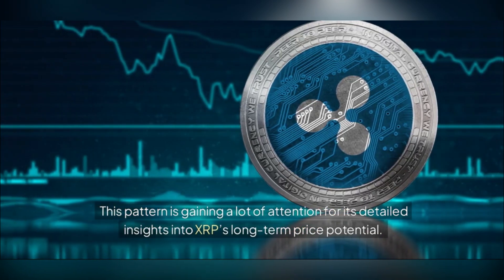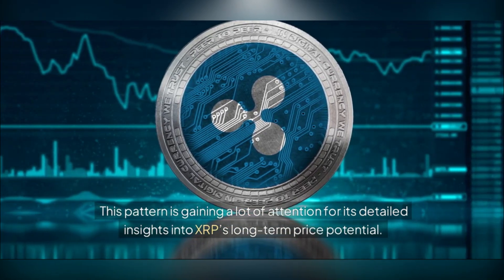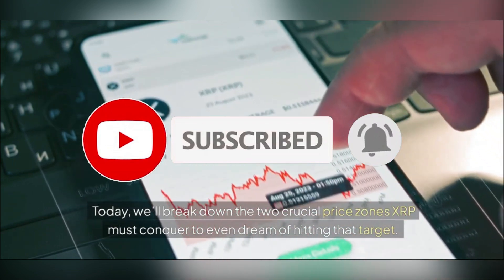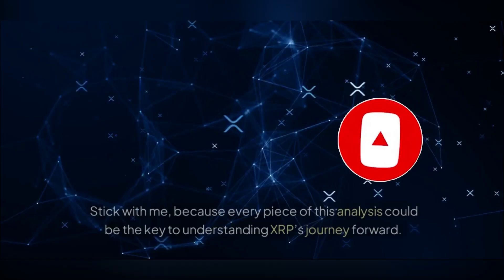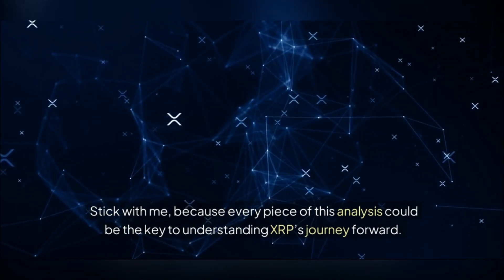This pattern is gaining a lot of attention for its detailed insights into XRP's long-term price potential. Today we'll break down the two crucial price zones XRP must conquer to even dream of hitting that target, because every piece of this analysis could be the key to understanding XRP's journey forward.